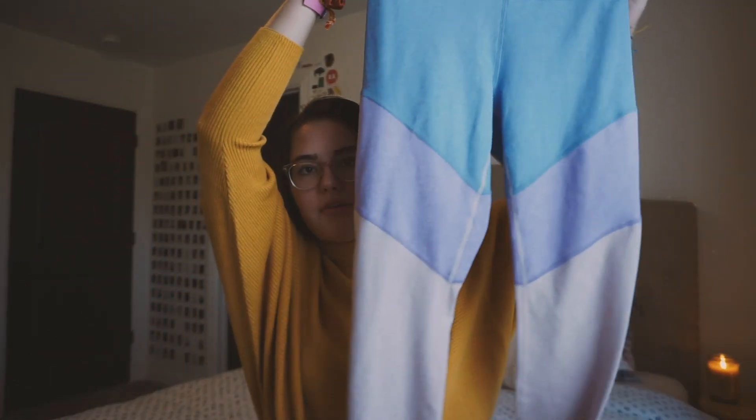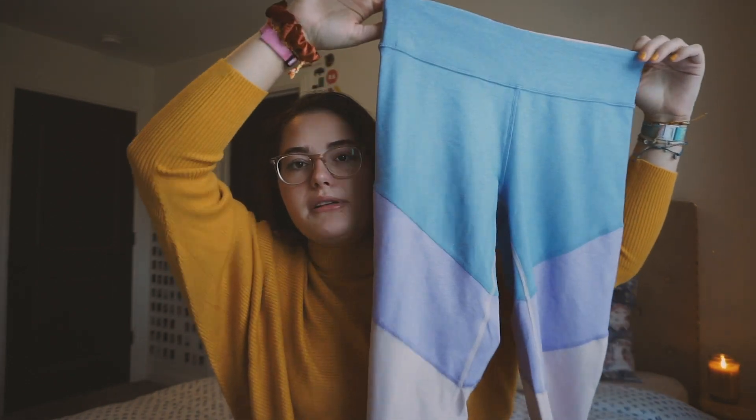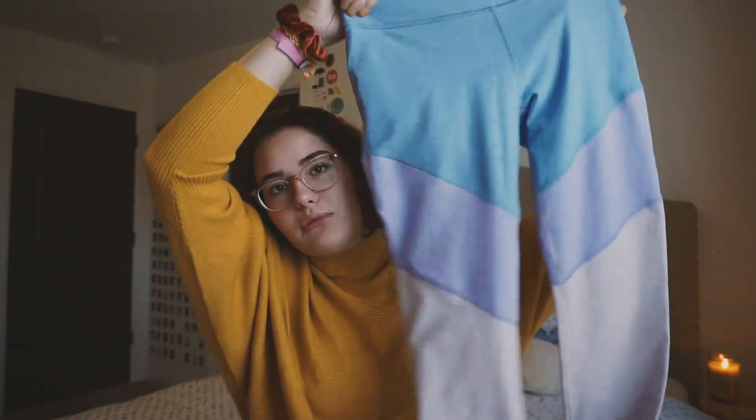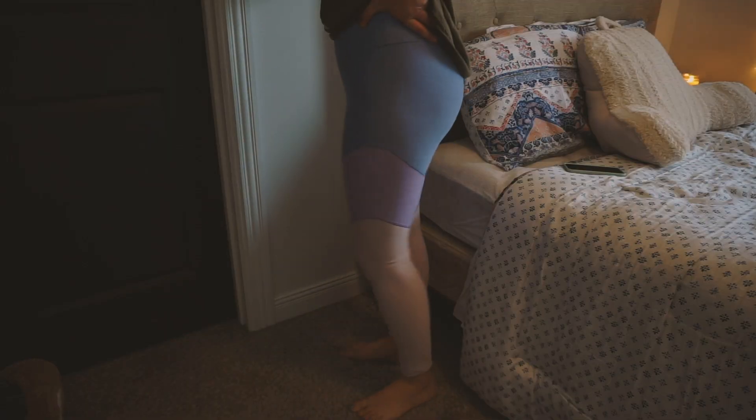We went to Nordstrom Rack because they always have really good sales and really good brands, so I decided to pick up a pair of Outdoor Voices leggings. These leggings are pretty popular all over Instagram and stuff, and I think they're so cute — multi-colored leggings with a periwinkle blue, lavender kind of color and then light pink.